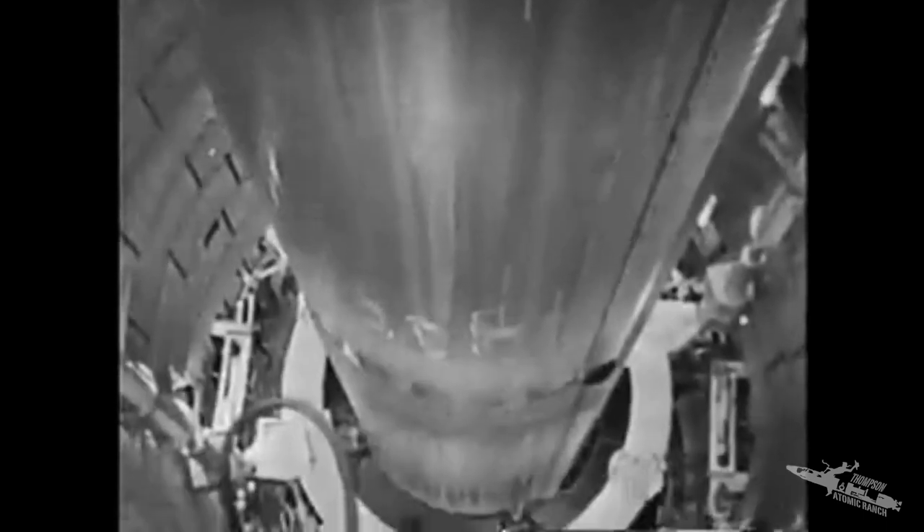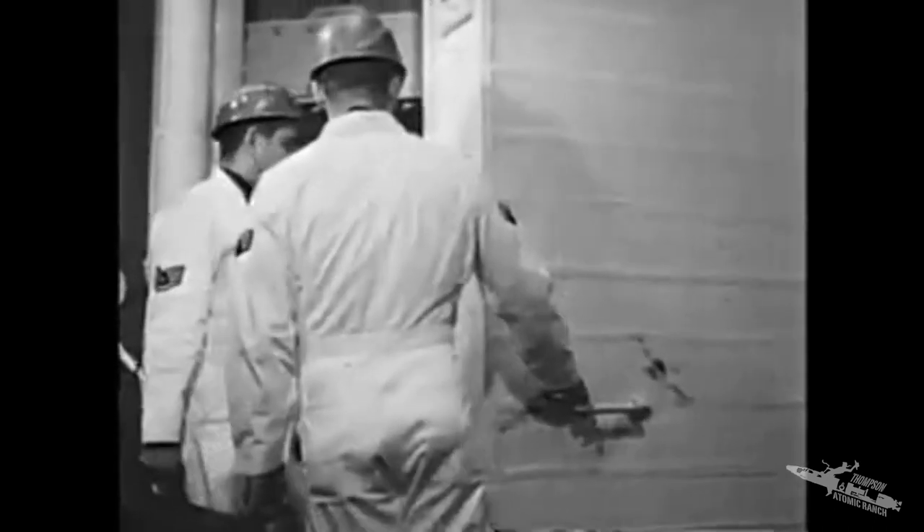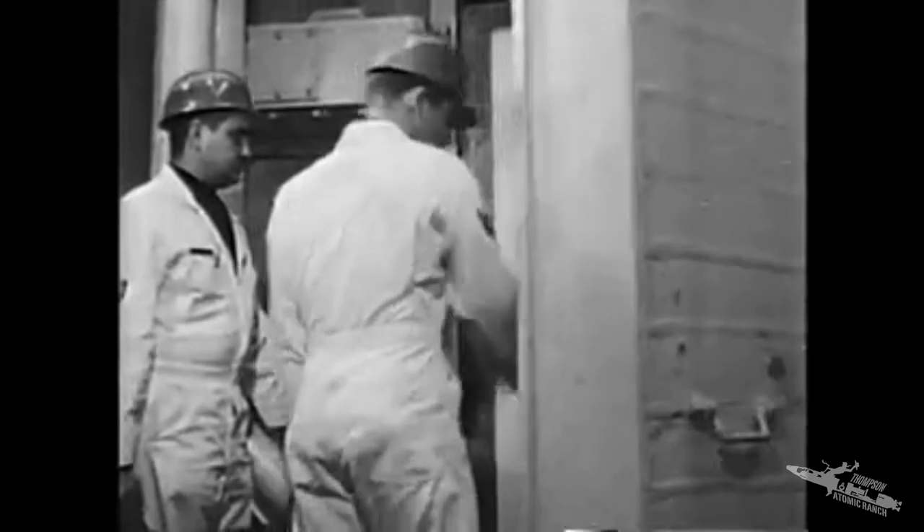In modified form, Titan 2 is expected to launch two-man astronaut teams on Gemini orbital flights. Titan 2 is simpler than Titan 1 — a diesel locomotive compared to an obsolete steam engine. Titan 2 does not have to be lifted to ground level; it blasts off from deep inside its silo.